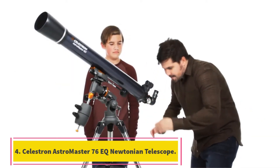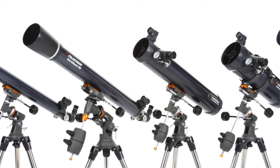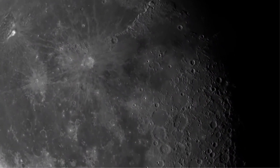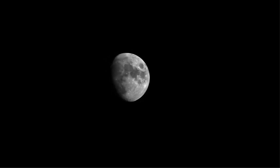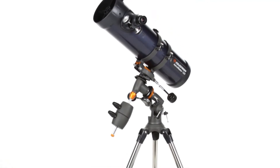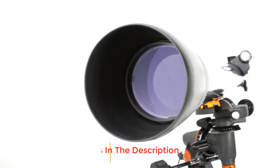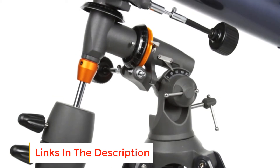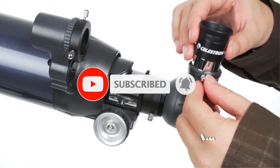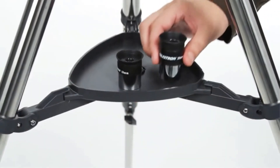At number four: the Celestron AstroMaster 76 EQ Newtonian telescope. This is a reflector telescope that is user-friendly and very easy to use. It consists of fully coated optics, making it an excellent reflecting telescope with a very supportive and lightweight frame. It comes with a Star Pointer red dot finder scope and a tripod stand that can be adjusted as needed. It has a fully coated 76-millimeter primary mirror.